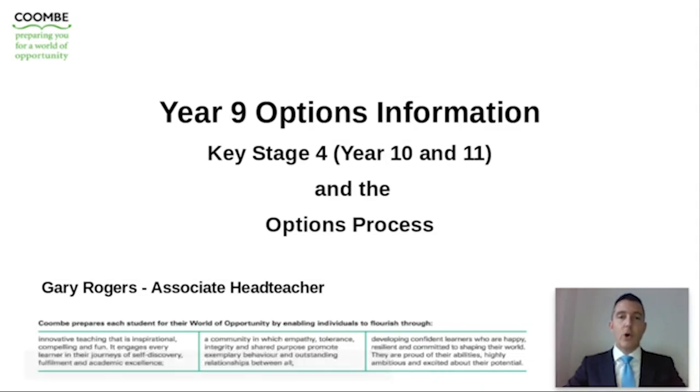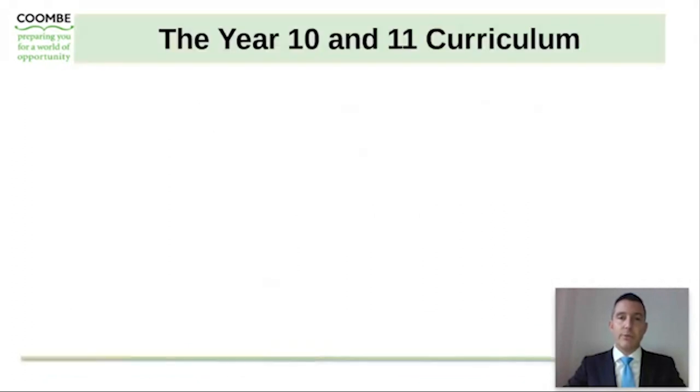Hello and welcome to our Year 9 options information presentation. My name is Gary Rogers and I'm Associate Headteacher here at Coonboy School. During the course of this presentation I will briefly be outlining the Key Stage 4 curriculum and taking you and your sons through the school's options process.